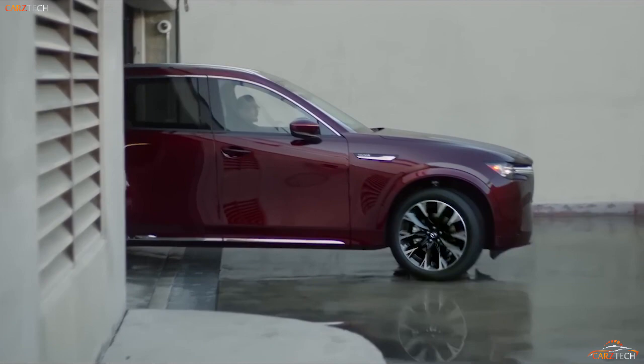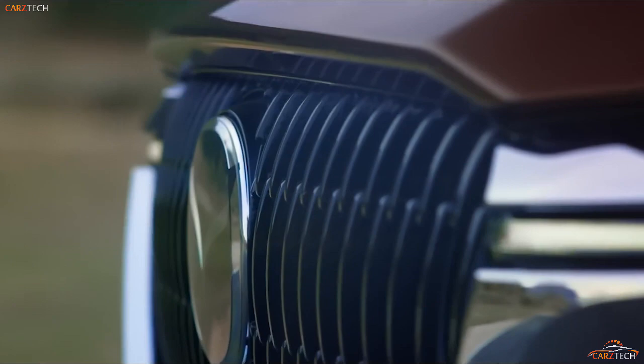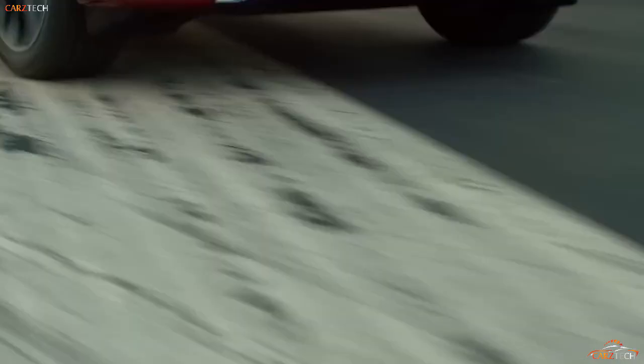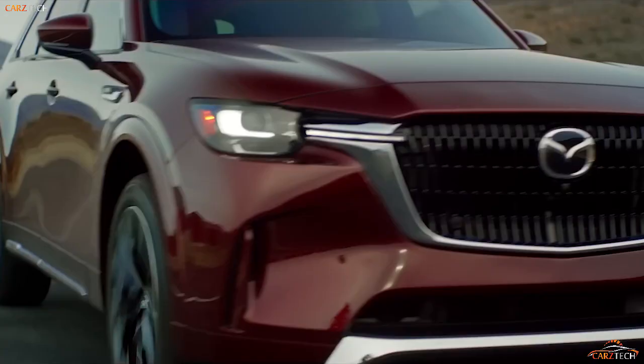A plug-in hybrid variant is also offered using the same 323 horsepower setup used in the European market CX-60 SUV, comprised of an inline four-cylinder engine, an electric motor, and a 17.8 kWh battery pack. All models come with an eight-speed automatic transmission, and much like the rest of the Mazda SUV lineup, the CX-90 has all-wheel drive standard.